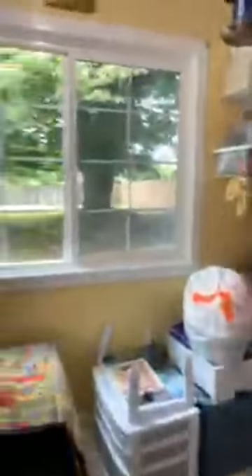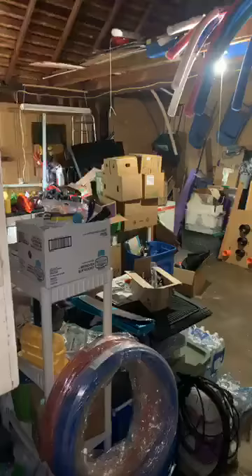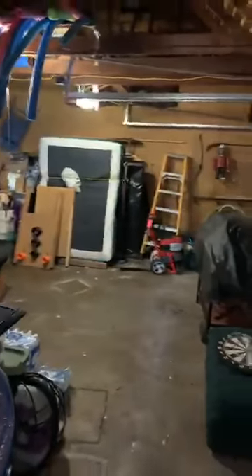Upstairs there is a partial basement — it has a hot water heater and the furnace down there. Let's poke our head out in the garage. This is a single car garage — there's room for a car, possibly a motorcycle in here, and tons of storage with how high these rafters go.